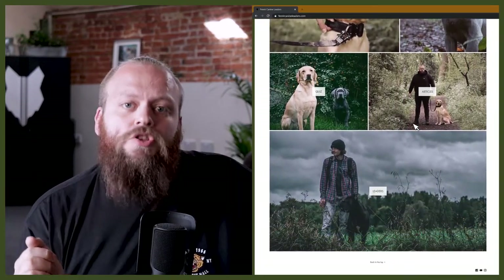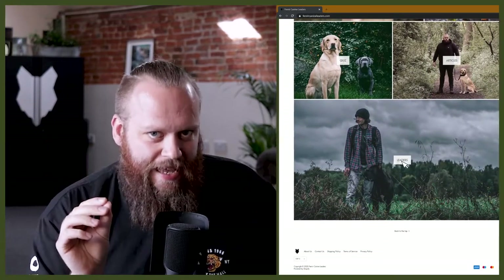Welcome back to the Fenrir German Shorthaired Pointer Show. If you are new here, my name's Will. I'm a canine behaviourist and I'm the founder and CEO here at FenrirCanineLeaders.com. This channel is dedicated to helping you learn everything you could possibly want to know about the incredible German Shorthaired Pointer, but also how to become a high-level canine leader that can raise perfect GSP companions.